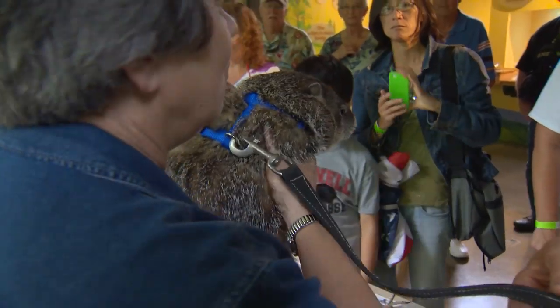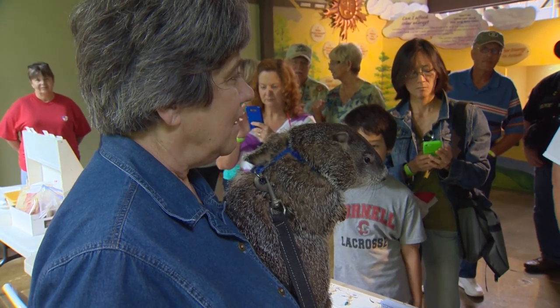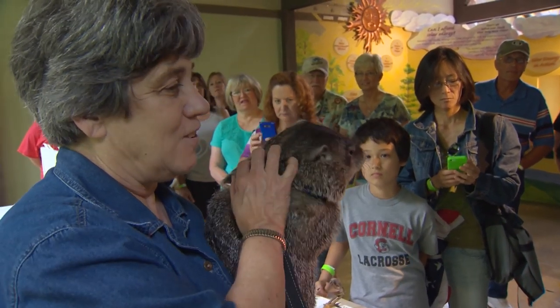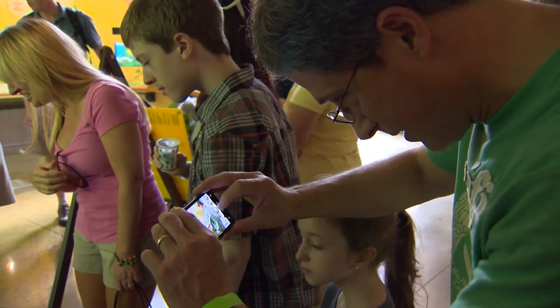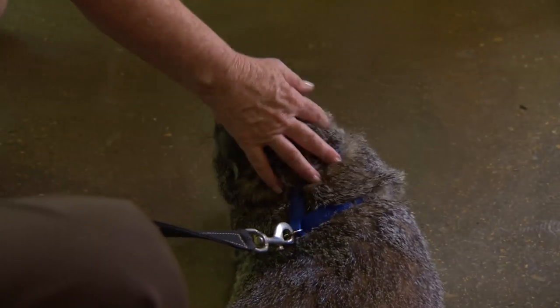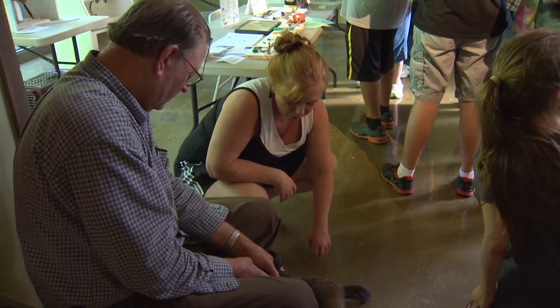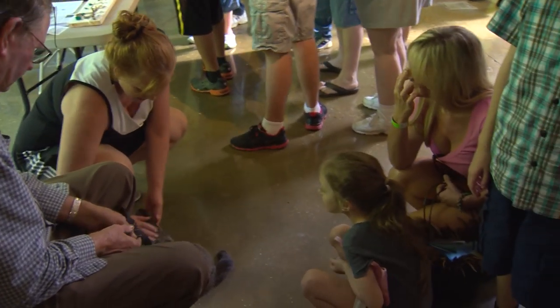The groundhogs are our only true hibernators — their heartbeat drops down to about one beat a minute and they eat their entire lives getting ready for that hibernation. Doing programs like this makes a tremendous difference because it gets people to see up close and personal what's really out there and around them. We're all part of a big tapestry and everything is interconnected. And if we lose something, we lose part of ourselves. It's an important lesson to be learned, especially for our future leaders.